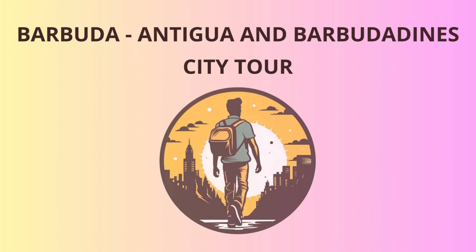Our first stop is the Codrington House, a grand mansion built in the 18th century by the Codrington family, who were major landowners on the island. The house now serves as a museum, showcasing the island's history and the life of its inhabitants. As we wander through the beautifully restored rooms, keep an eye out for the friendly ghosts — legend has it that Sir Christopher Codrington himself roams these halls.